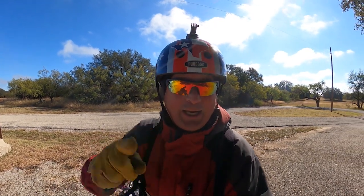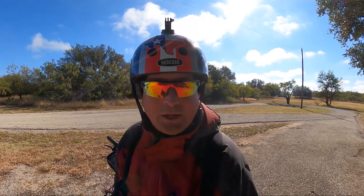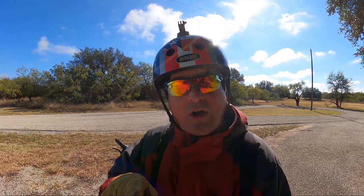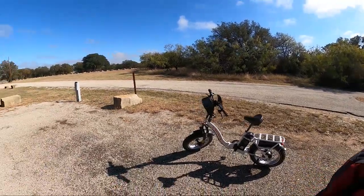Welcome to Dude RV. I really appreciate you stopping by. You got here just in time to explore Flat Rock Park on Horge Creek Lake. I've been doing the virtual tour on the Valkyrie.